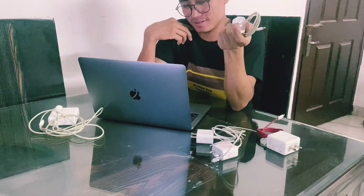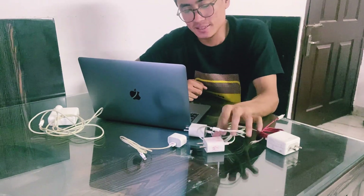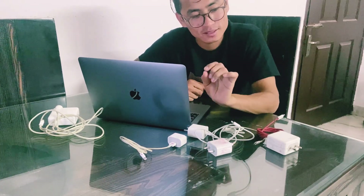Slow charging will be good for your phone as well as for your battery in the long term. I'm not saying don't use fast chargers or only use slow charging — you can use fast charging, but make use of it wisely. Don't let it kill your phone.